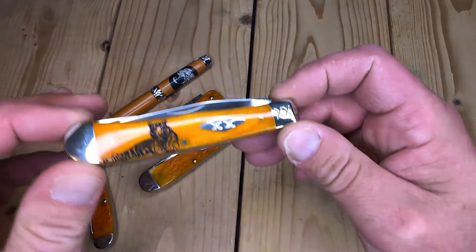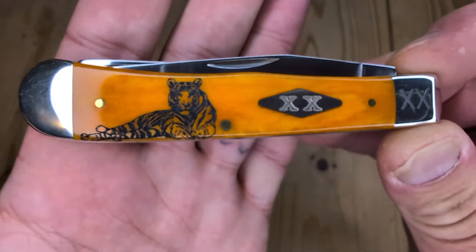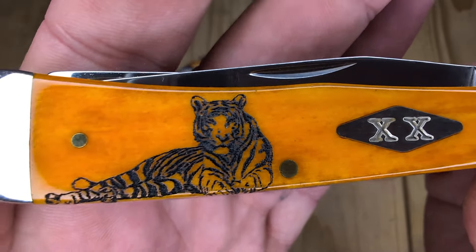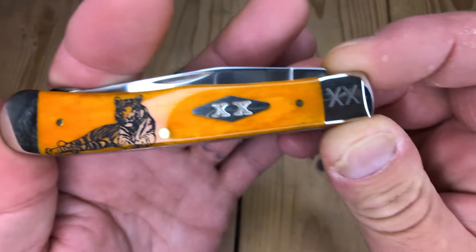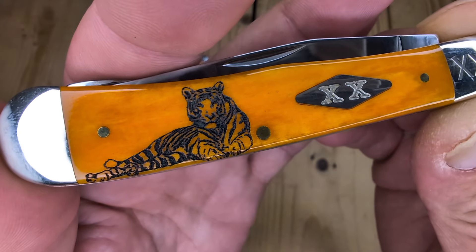Let's start it off with my only smooth persimmon orange. This is the tiger — meow! The tired tiger, chilling out in the Sahara Desert, the plains, looking for its next prey.